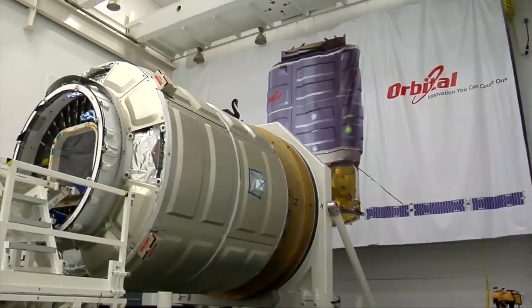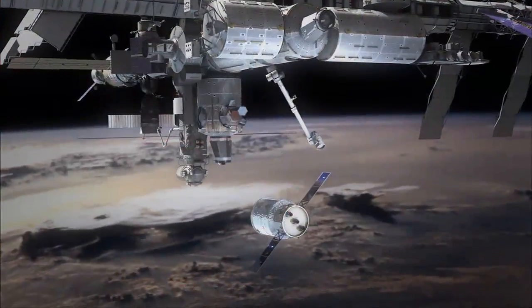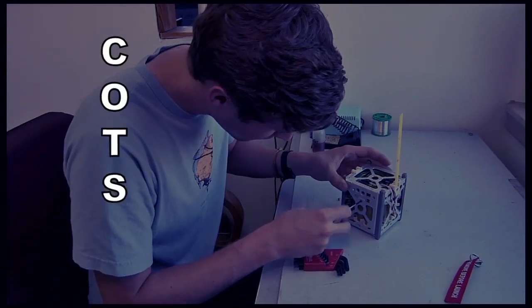The Cygnus spacecraft that will fly to the Space Station has been fueled and is ready to be transferred into the Horizontal Integration Facility. Once the rocket is ready, they'll integrate the two together and roll out to the pad sometime this summer. Cygnus is designed to deliver supplies and science experiments to the International Space Station under NASA's Commercial Orbital Transportation Services, or COTS, program.